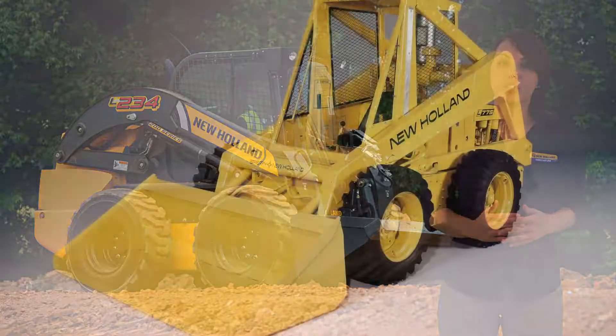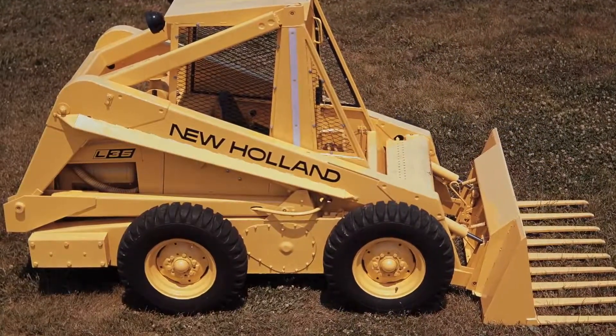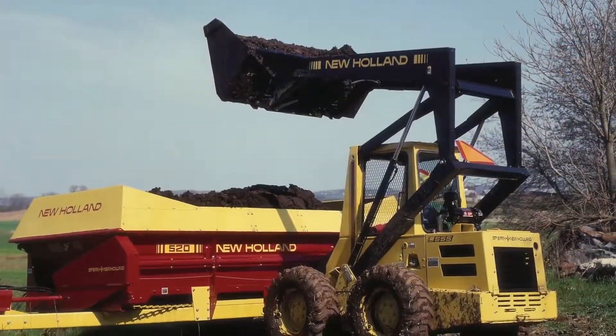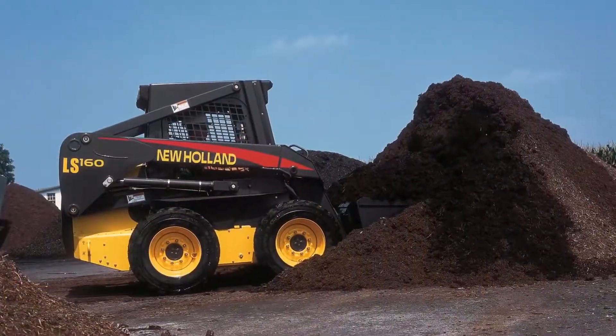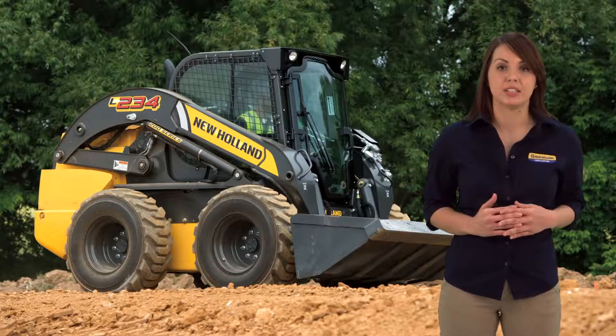New Holland has a rich history of innovation when it comes to skid steers. New Holland's skid steers introduced a longer wheelbase for optimum stability and operator ride comfort. We pioneered the now current industry standard for falling object and rollover protection systems for skid steers.